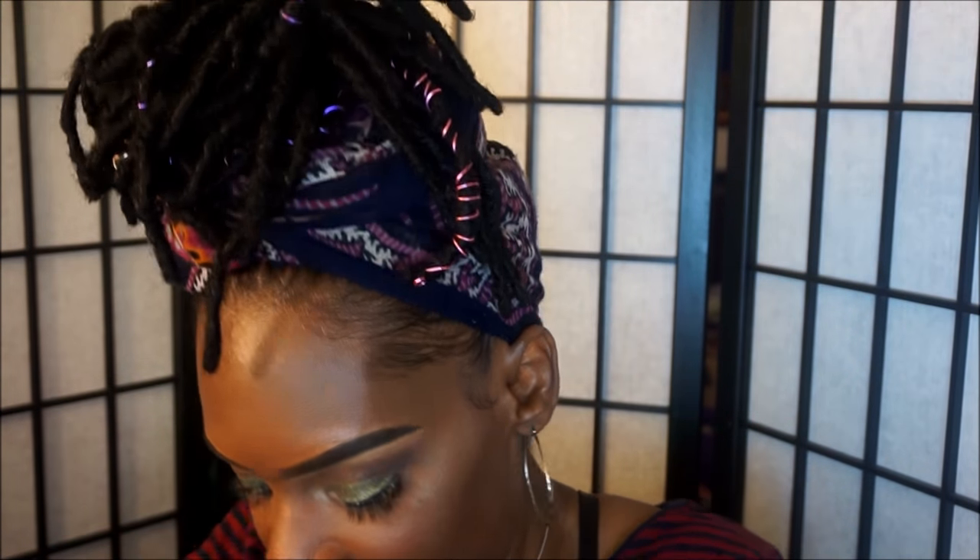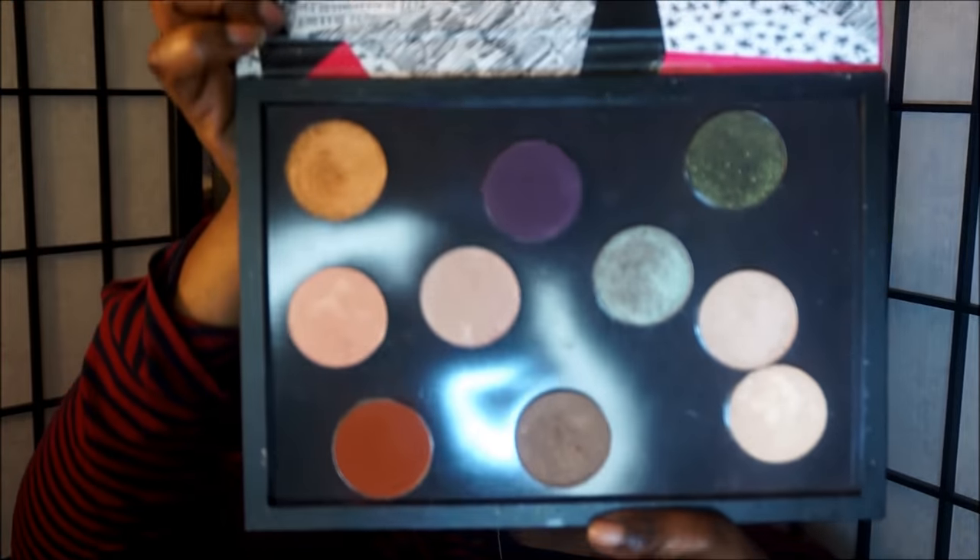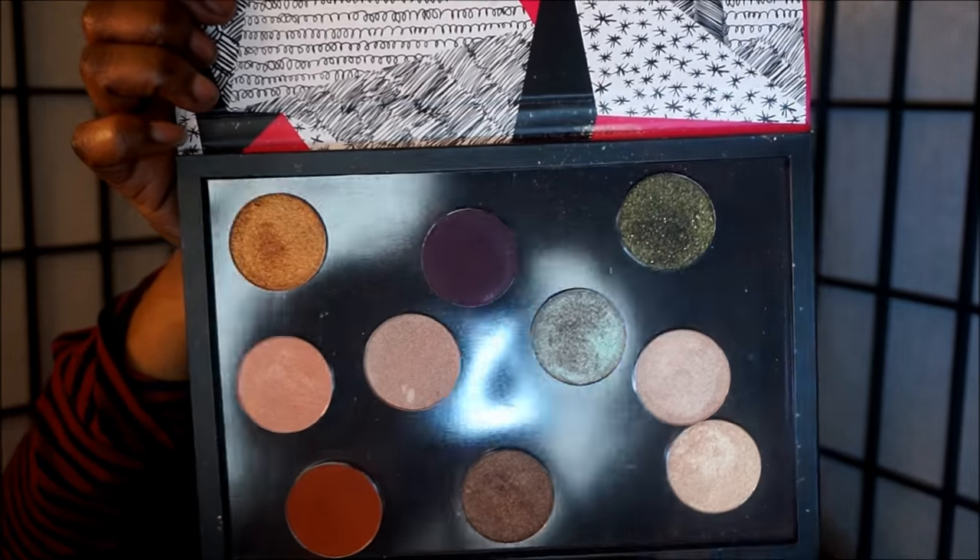And then the last items are the single eyeshadows I have from them. Oh my God, I just dug my nails into this stuff again. So these are what the single shadows look like.